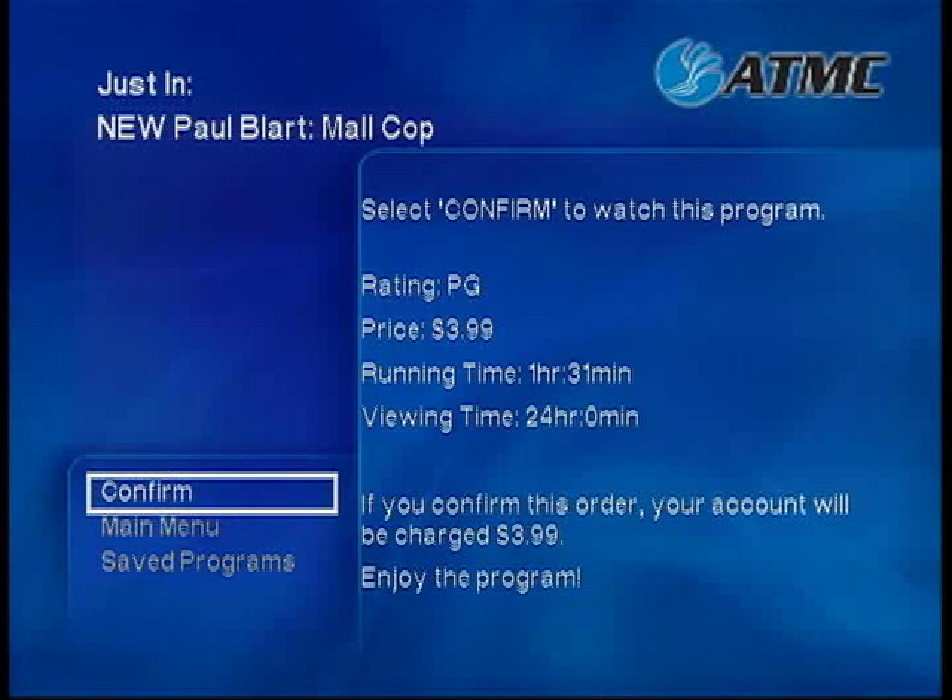Once you are ready to order, choose Order. You must confirm your order on the next screen. Just In and New Release movies start at $3.99 each. Once you have chosen Confirm, your account will be billed and your program will begin.